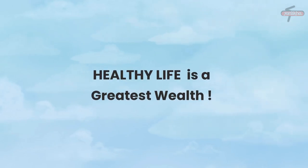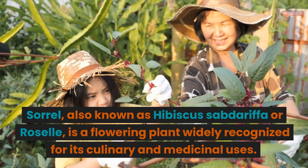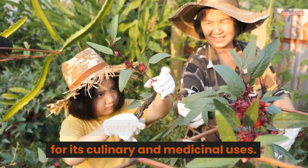Healthy Life is a Greatest Wealth. Sorrel, also known as Hibiscus Sabdariffa or Rissell, is a flowering plant widely recognized for its culinary and medicinal uses.